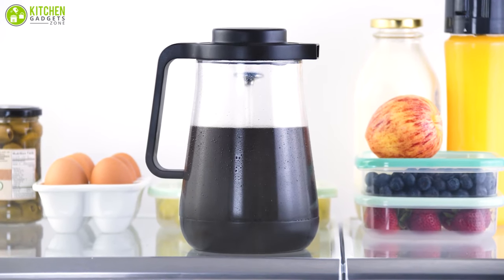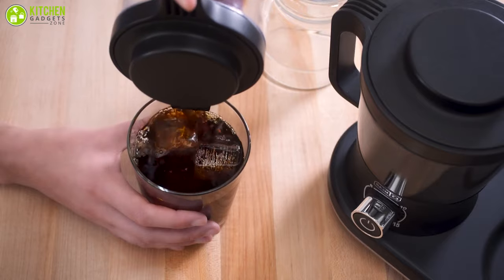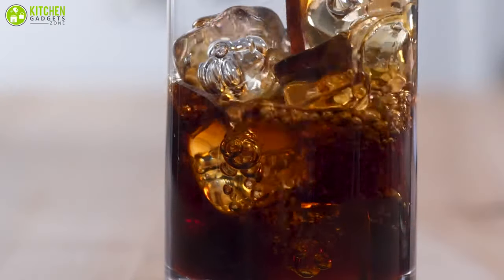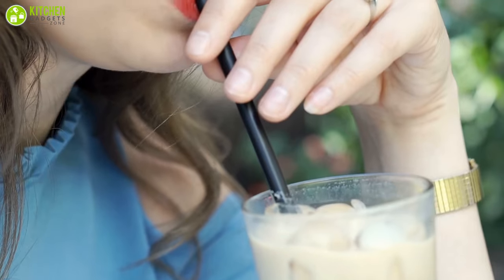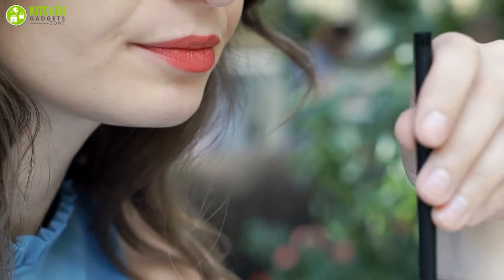Nowadays, cold brew coffee has become popular. Cold brew is a smooth, highly concentrated, low in acidity and tastes strong even over ice, which makes it a year-round drink. Strong yet sweet and packed with generous amounts of caffeine, this style of coffee is uniquely satisfying.